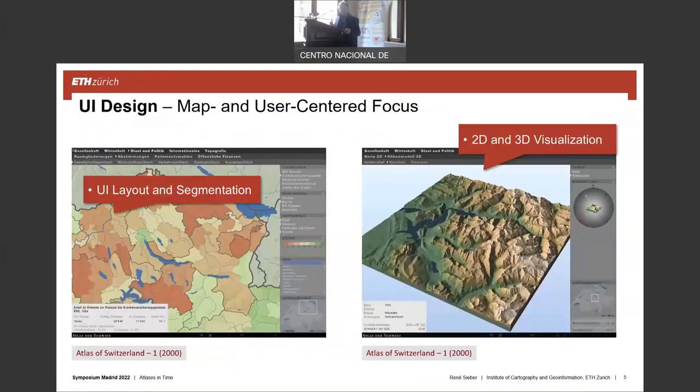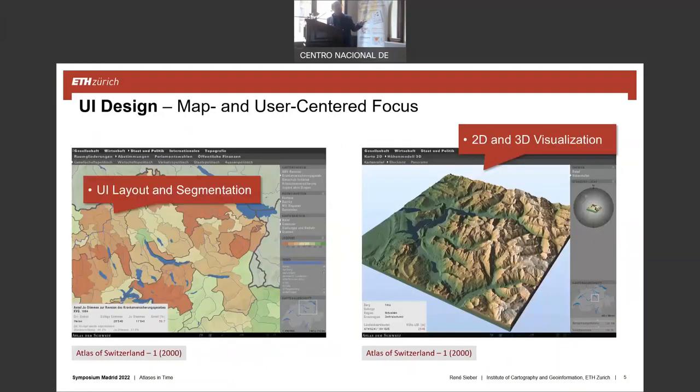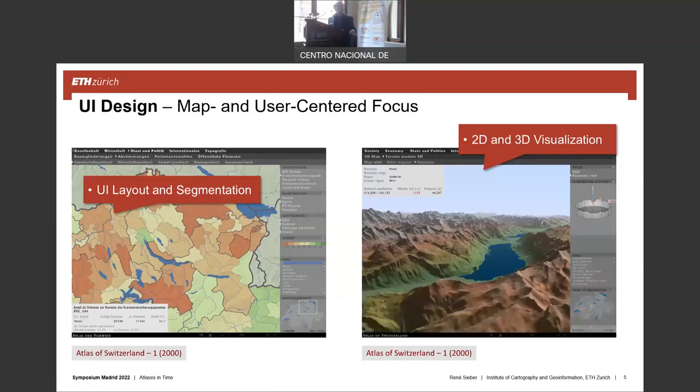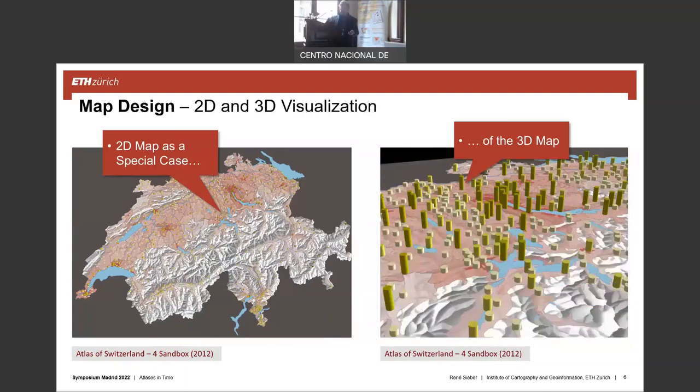We decided to use 2D and 3D visualization from the very beginning. This is an example of the first version of the Atlas, and you can see that 3D is integrated even in this version. In the current version we are producing now, we look at the map as a special case of a 3D map — you can see it here, the map is tilted, and we use the height of bars to convey information about the topic.